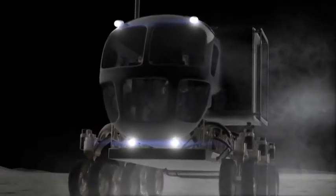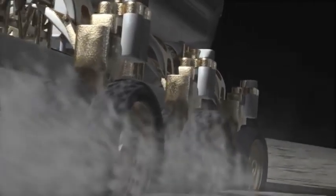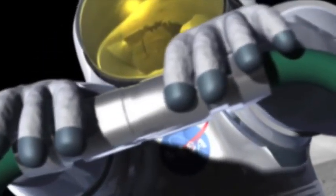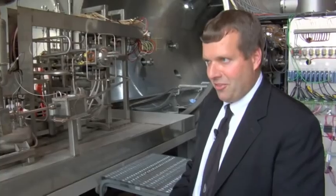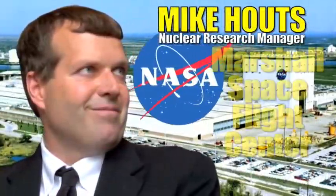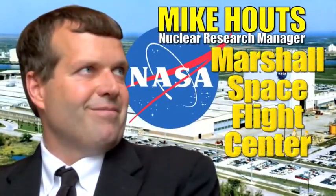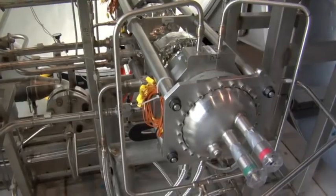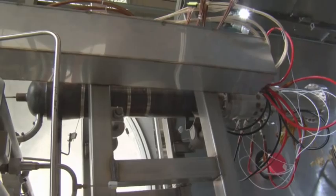NASA's mission to explore worlds beyond our own would never get off the ground without innovative ways to power all the operations that make that possible. To explore the universe, you need a lot of energy. Mike Houts is a Nuclear Research Manager at Marshall Space Flight Center. One of the areas that NASA is looking at right now is fission — using the nuclear fission process to generate energy that can be used for any of our exploration needs.